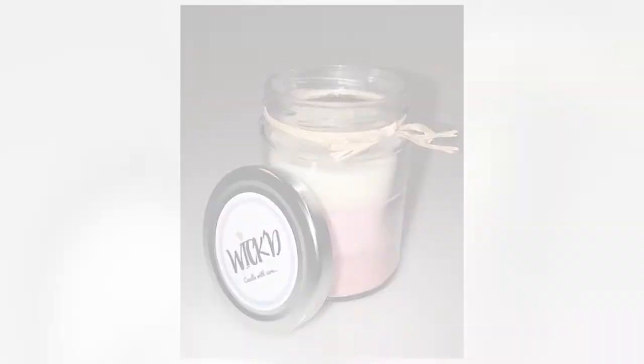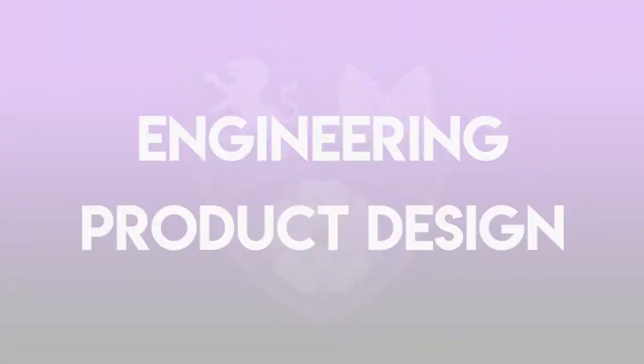I chose to study business because I want to do economics in further education and it will prepare me for the real world. I also took part in the Young Enterprise programme where we created our own triple layered candles to raise awareness for mental health. We achieved the national finals.